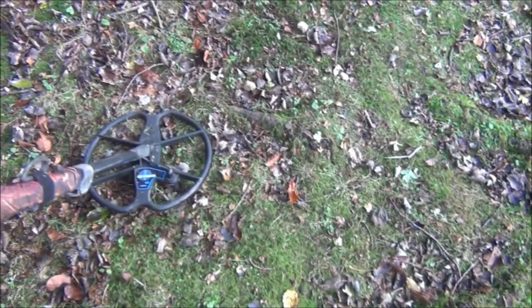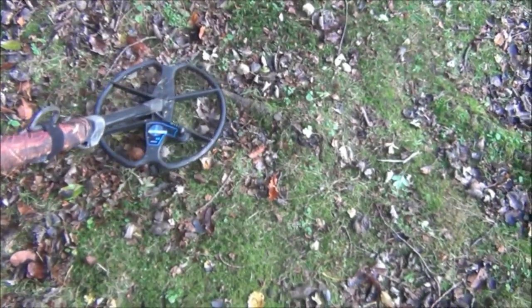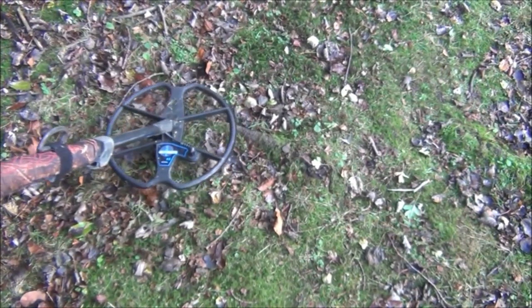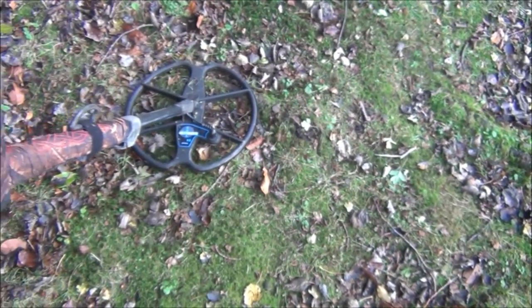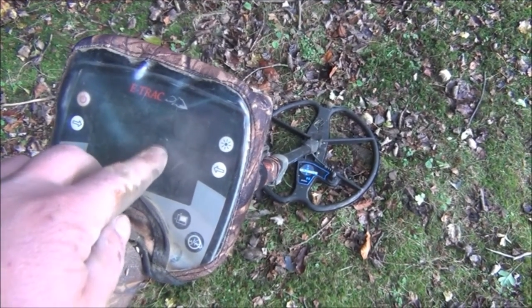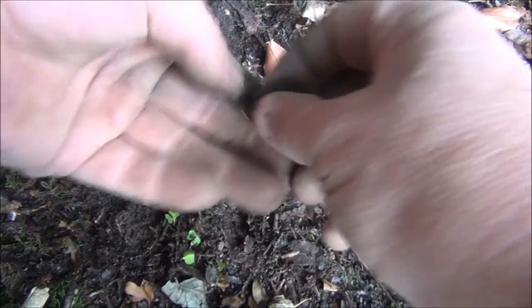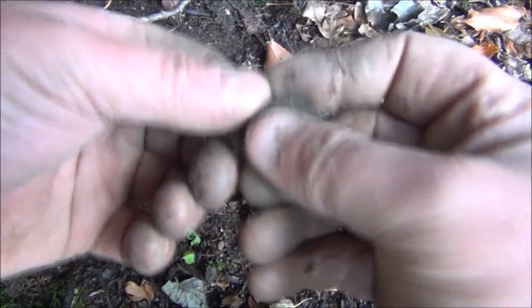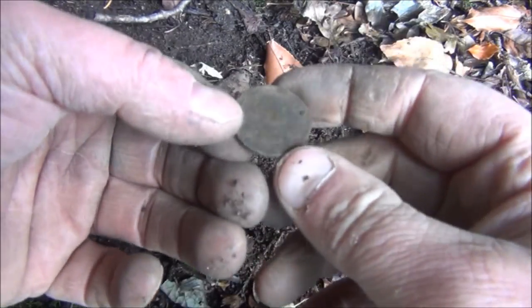Going over this area again, there's yet another signal — and it's another sixpence. For those of you who like to keep track of the readings I give for various coins: the sixpence with no silver at all still gave a good signal but it's reading way down on this side of the screen; the silver one read up here; and a full silver one would read a little bit further to the right. This one was reading 12/14 and that is a shilling — not a silver one unfortunately, but it is Queen Elizabeth the Second, so that'll be 50s or 60s.